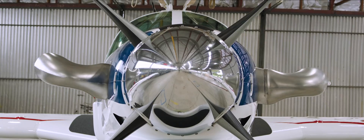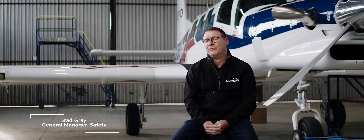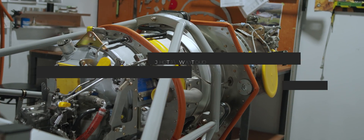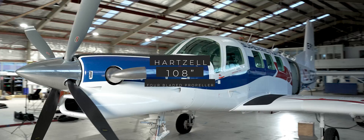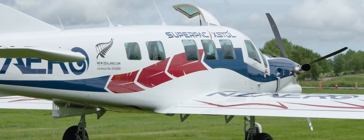The SuperPak takes the 750XL design and improves on it with the incorporation of the Garmin G600TXI avionics suite, the new Pratt & Whitney PT6A-140A engine, a Hartzell 108-inch four-bladed propeller, and a number of other improvements that will make this aircraft stand out.